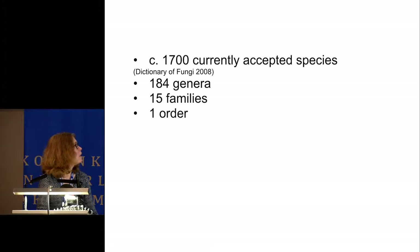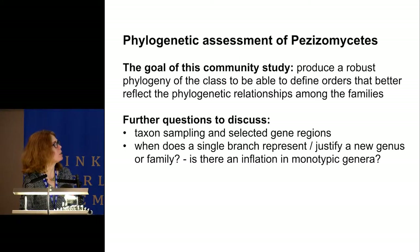Within the class there are about 1,700 currently accepted species, 184 genera, 15 families, but only a single order, the Pezizales. The goal of this study is to produce a phylogeny of the class to define orders that better reflect phylogenetic relationships among the families. Some key questions we should discuss include taxon sampling, selected gene regions, and whether there is an inflation of monotypic genera in the class.